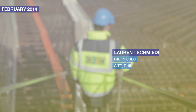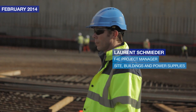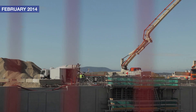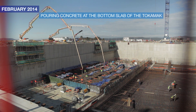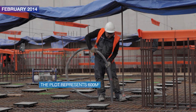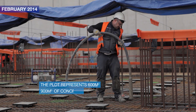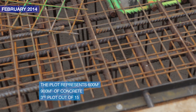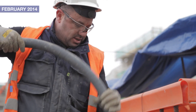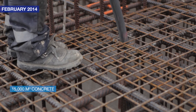My name is Lange Bidaire. I am the site building and power supply manager. Today we are pouring the third plot of the bottom slab of the Tokamak. This plot represents 600 square meters for around 900 cubic meters of concrete. This is the third plot out of 15, and we plan to pour between now and September 15,000 cubic meters of concrete.